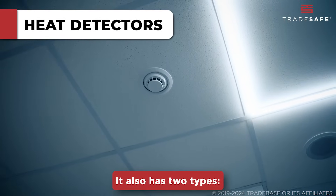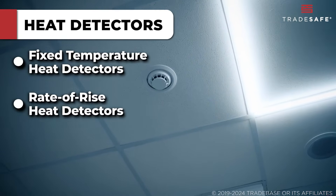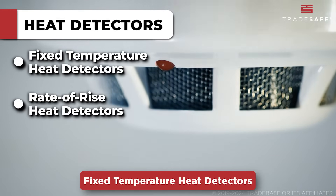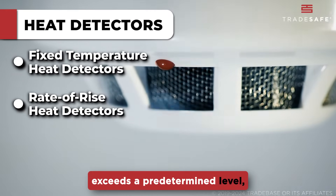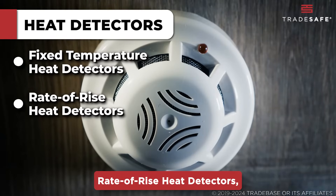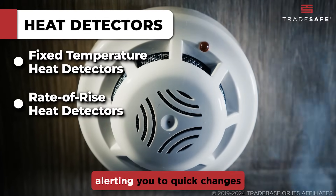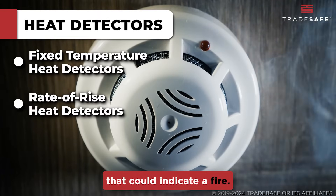It also has two types: fixed temperature heat detectors and rate of rise heat detectors. Fixed temperature heat detectors activate when the temperature exceeds a predetermined level, perfect for detecting slow burning fires. Rate of rise heat detectors, meanwhile, respond to rapid increases in temperature, alerting you to quick changes that could indicate a fire.